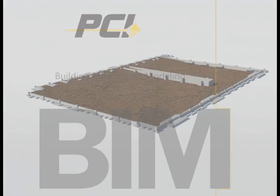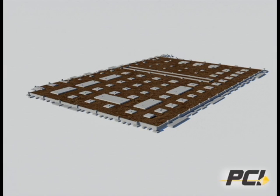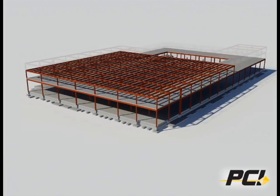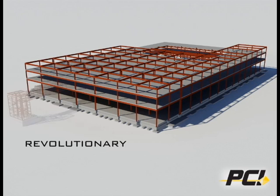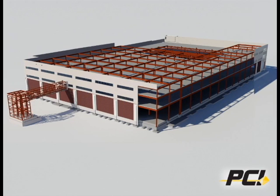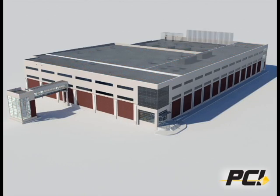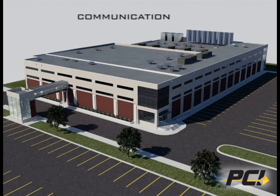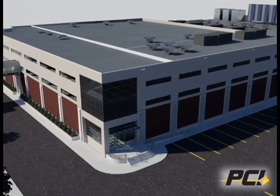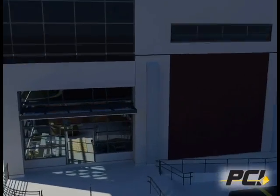As part of our ongoing commitment to providing the highest level of engineering services, PCI is now harnessing the power of BIM, a revolutionary building design and construction technology. Building Information Modeling, or BIM, seamlessly bridges communication between design and construction teams, resulting in coordinated and reliable design information in three dimensions.